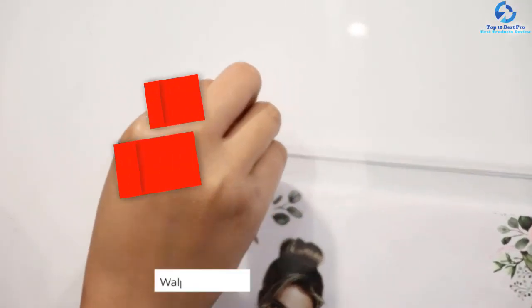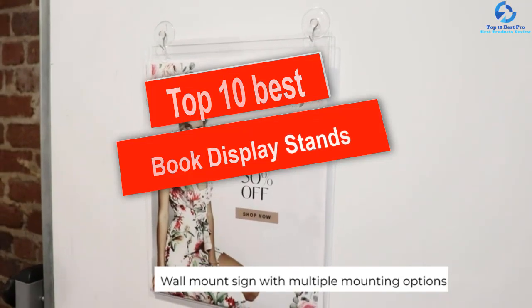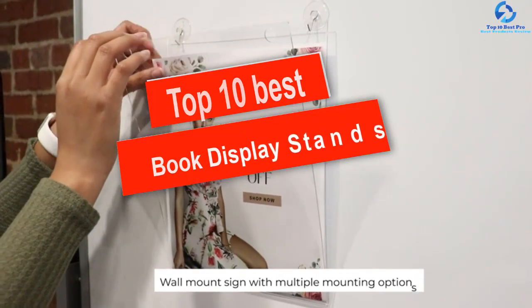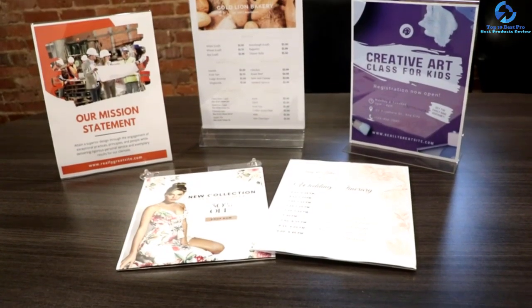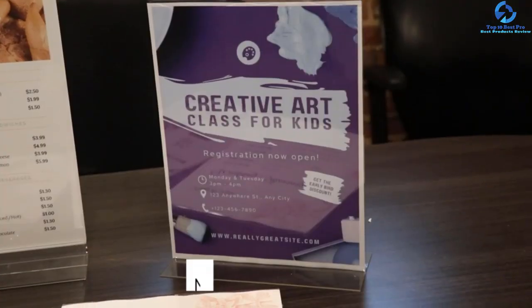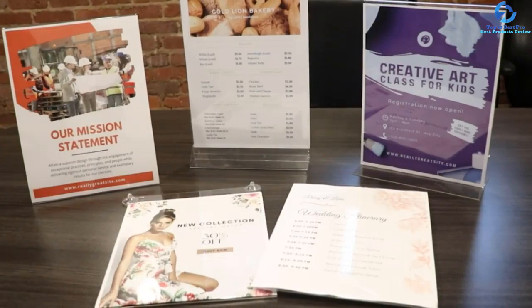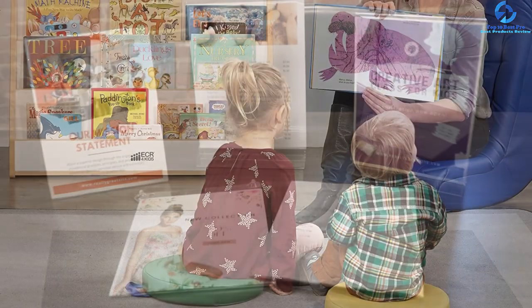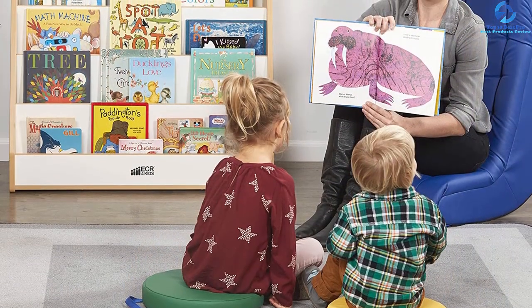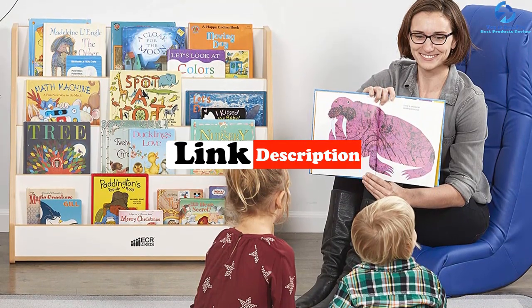Hey guys, in this video we're going to be checking out the top 10 best book display stands. I made this list based on my personal opinion and hours of research, and I've listed them based on quality, durability, price, and more. I've included options for every type of consumer, so if you're looking for an entry-level option or the best product money can buy, we have the product for you. If you want more information and updated pricing on the products mentioned, be sure to check the links in the description down below.